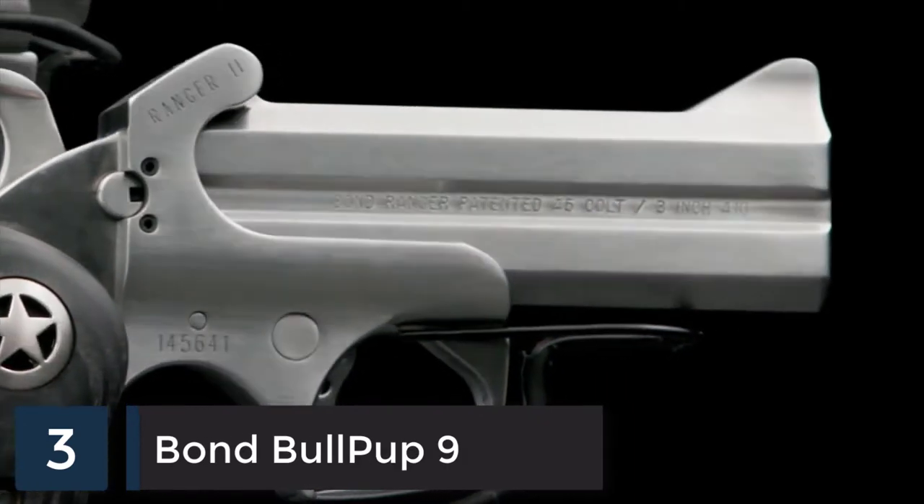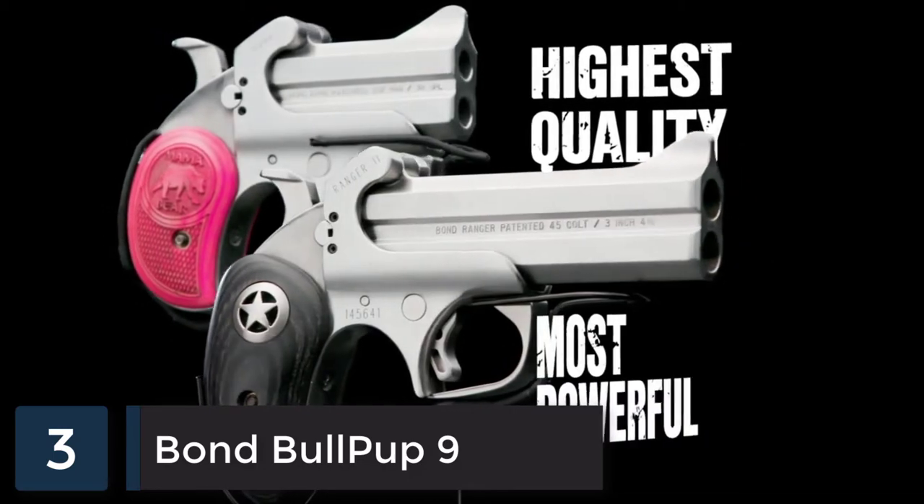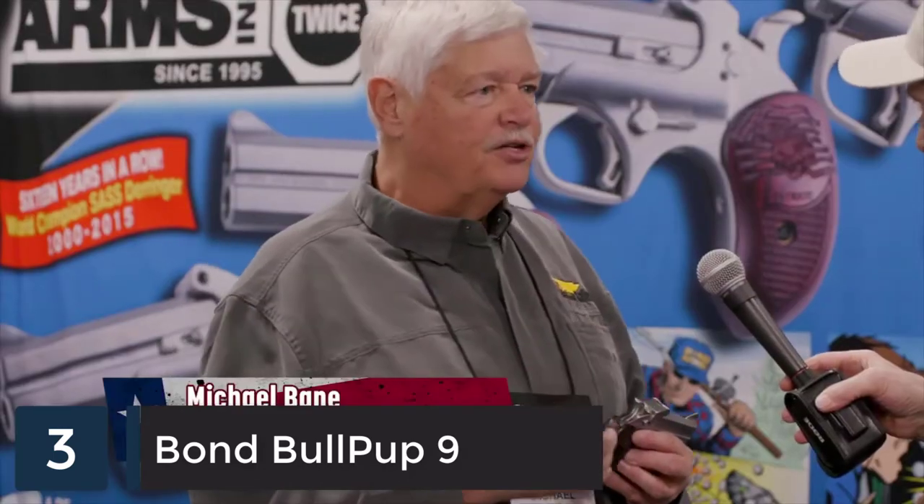Introducing the Bond Arms double barrel handgun — the smallest, highest quality and most powerful personal protection you can buy. I see thousands of guns and I look at the Bond and I think this is how you're supposed to build a gun.